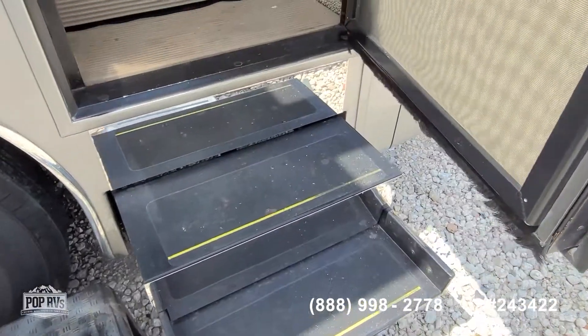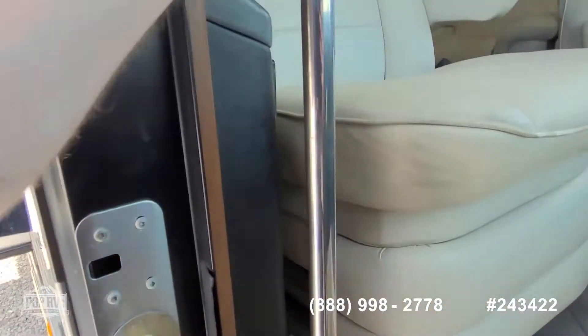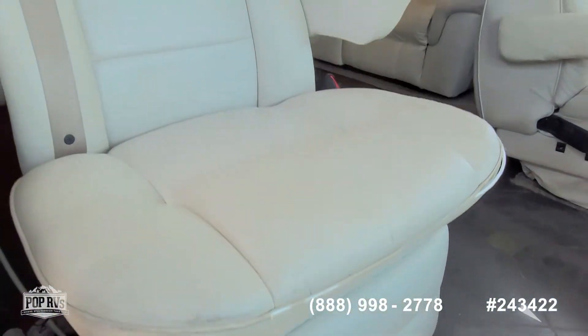Automatic steps open up and give you easy access. You've got a safety grab handle outside as well as inside, which is always nice.